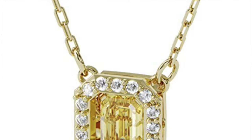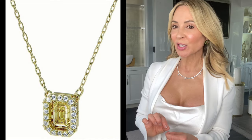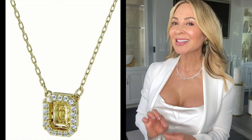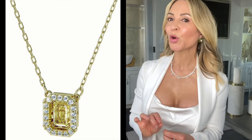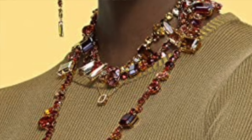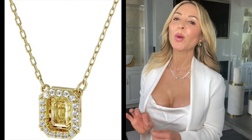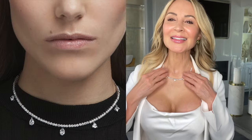Now necklaces. First is this dancing crystal pendant. Why do they call it 'dancing'? The center yellow crystal isn't static — it's suspended in the middle, so when you move it jiggles and dances and catches the light brilliantly. It's surrounded with little white crystals just to give it a little something extra.